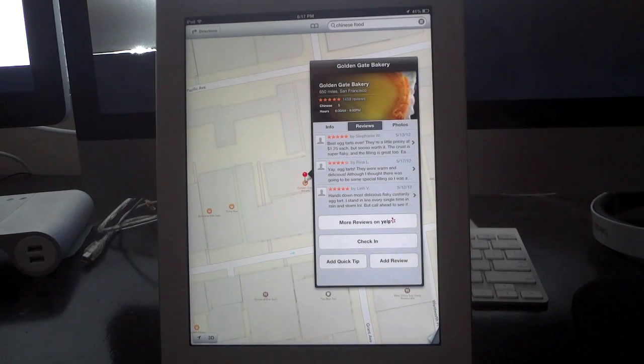So that was an in-depth look at the updated Maps application that will be available this fall with iOS 6. I hope you guys enjoyed. If you have any questions, post them down below. Hit that thumbs up button if you enjoyed, and also hit that subscribe button for future Apple videos.